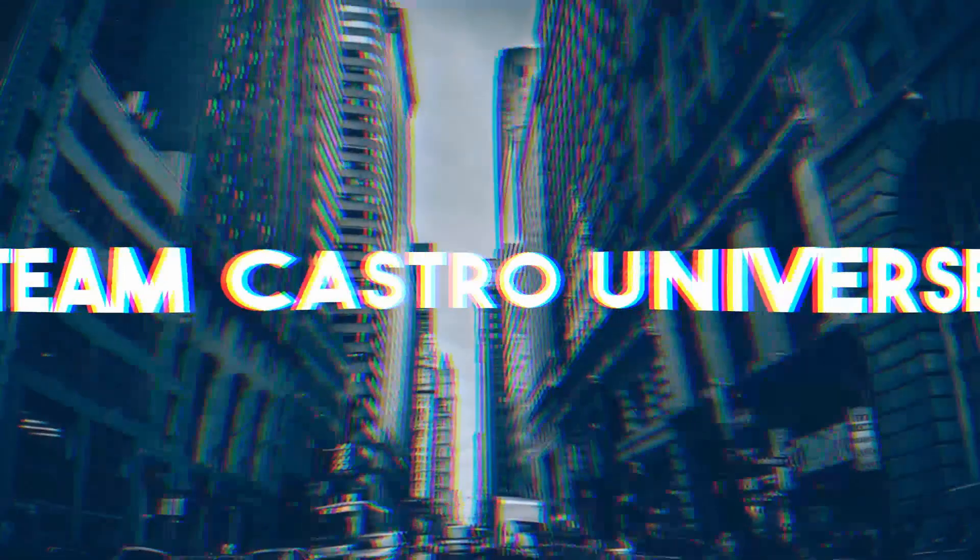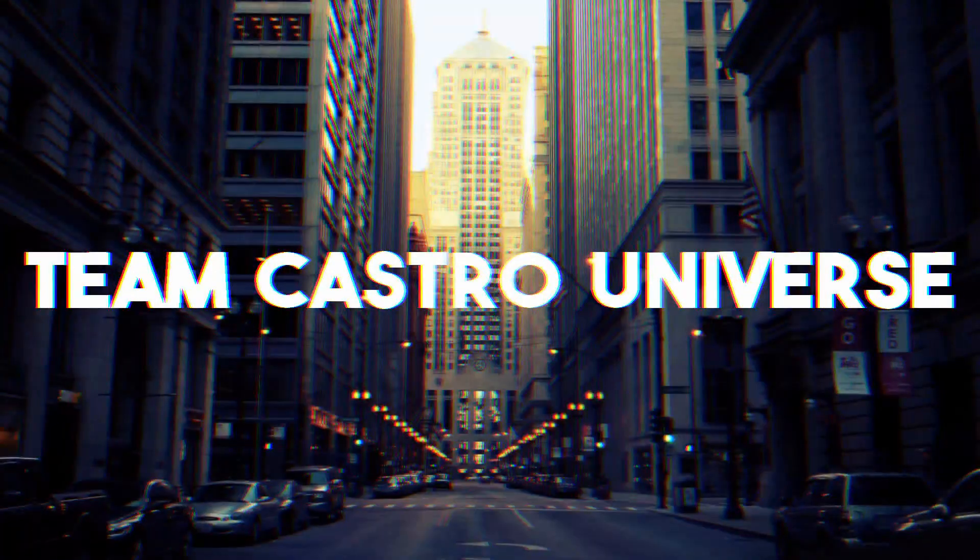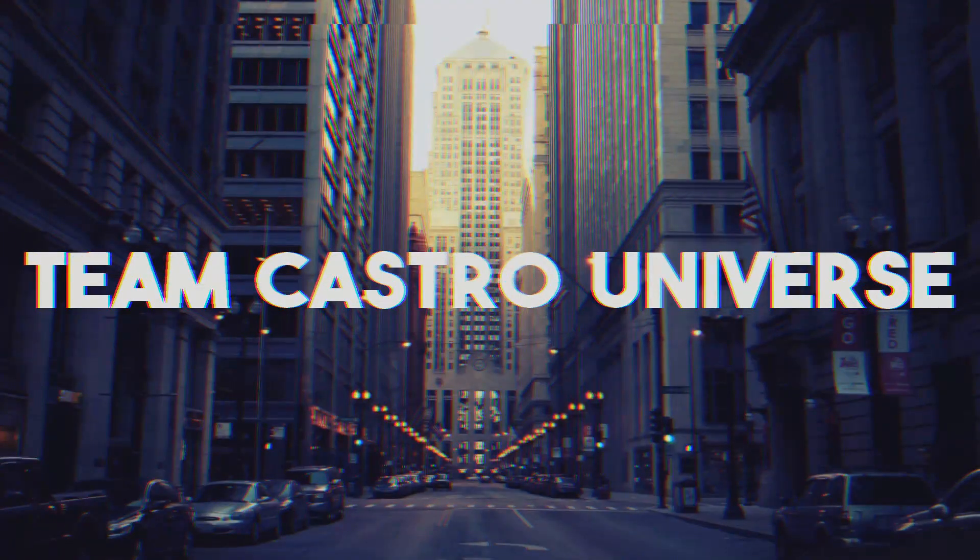Hey guys, welcome back to Team Castle Universe. Today we're going to have some fun looking at some of my old clothes. It's been an amazing journey and I've been so grateful to share my experiences with you guys. One of the challenges I talk a lot about is that my clothes no longer fit me.